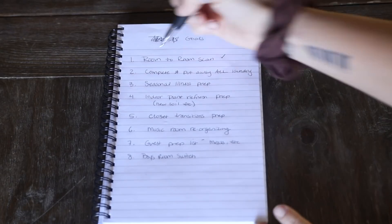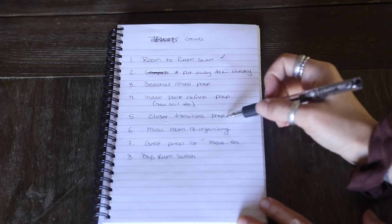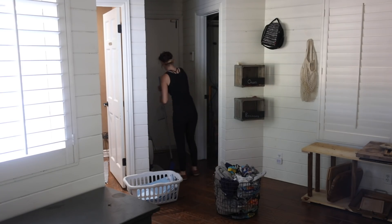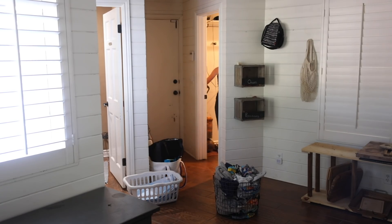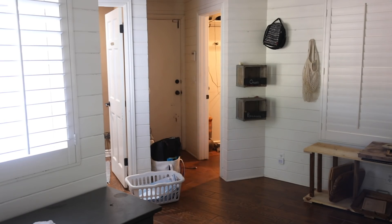Besides my normal room-to-room list-making and tidying up, I had a lot of laundry I wanted to get done today. Then I'm going to move into seasonal illness prep — organizing our home pharmacy to prepare for the seasonal transition when we're dealing with more illness. But first I have to get to all the laundry and try to get all of that done today.